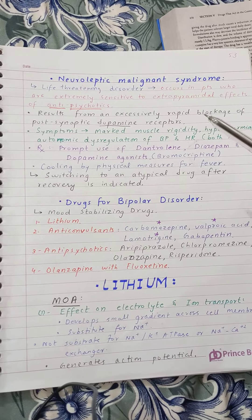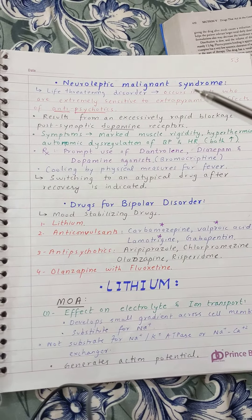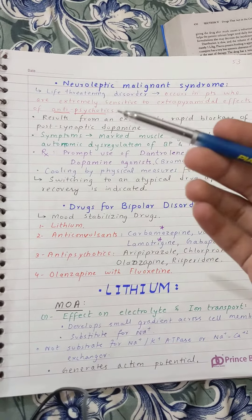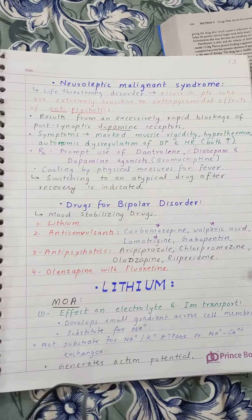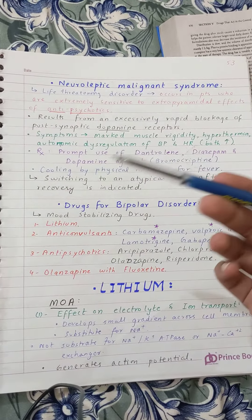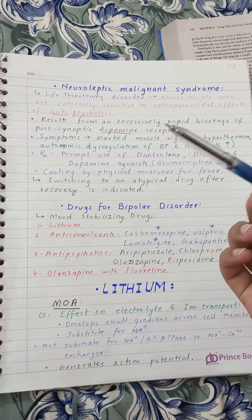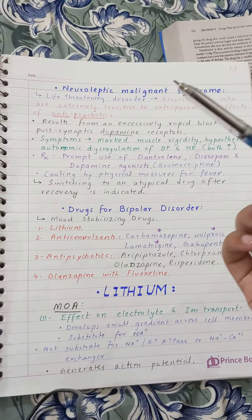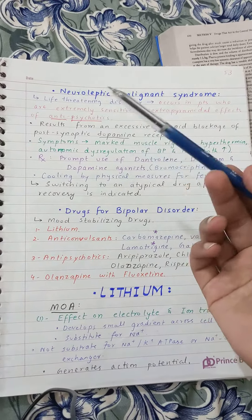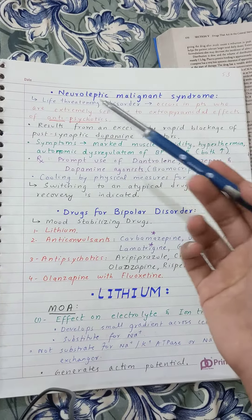If dopamine inhibition is very extreme, then it results in neuroleptic malignant syndrome. Antipsychotic drugs can be typical or atypical — first generation antipsychotics have very severe extrapyramidal side effects. Patients who are extremely sensitive to the extrapyramidal effects of first generation antipsychotics can develop a life-threatening syndrome known as neuroleptic malignant syndrome.